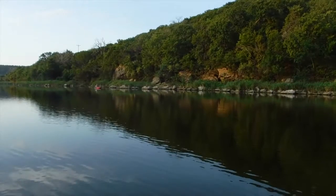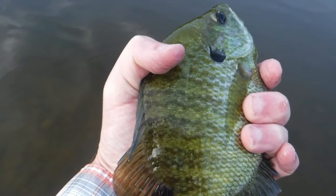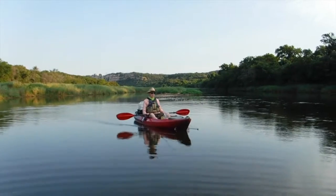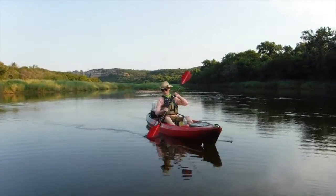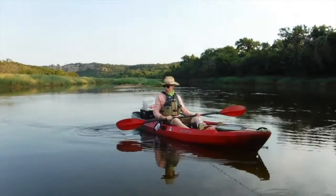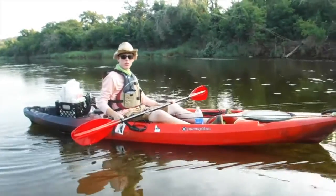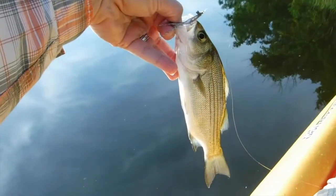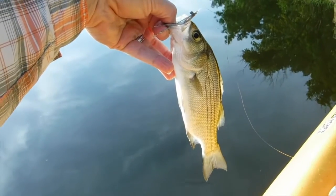There's Knuckles down there. Here comes Knuckles. They're nothing of huge size, but there's some nice little fish in here. It's a great little hole.